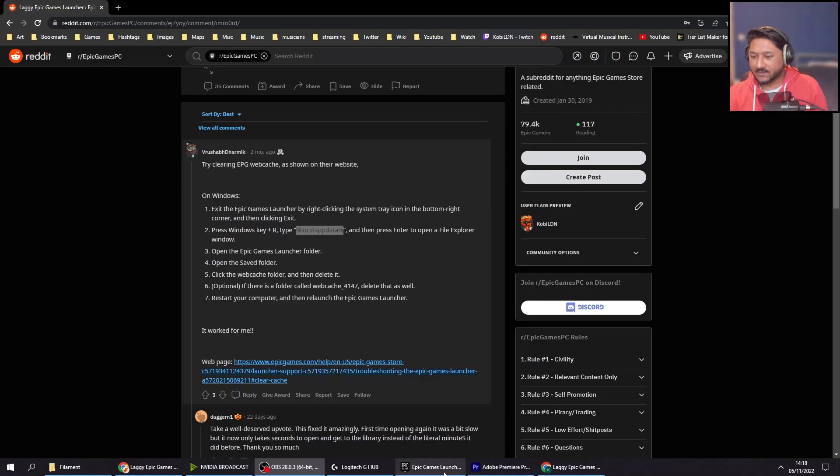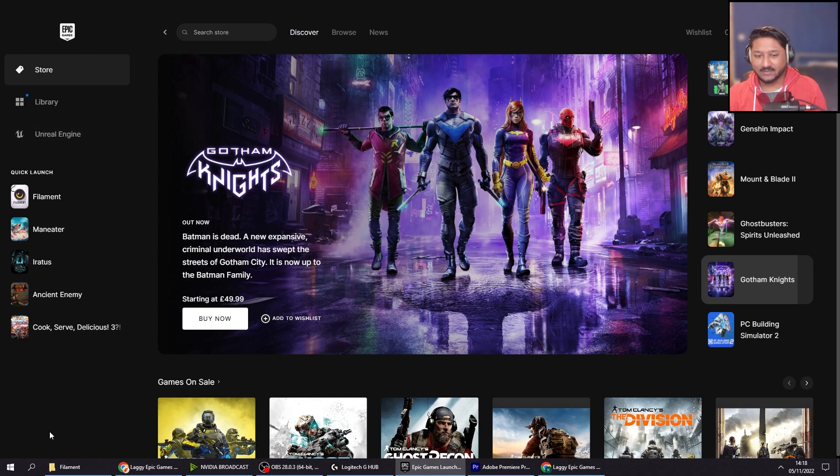Hey guys, how's it going? If your Epic Launcher is laggy — mine was laggy, it took forever to click around anywhere. Even when you're downloading games, it took forever to click onto that screen to show how fast it's downloading or how much it's downloaded.